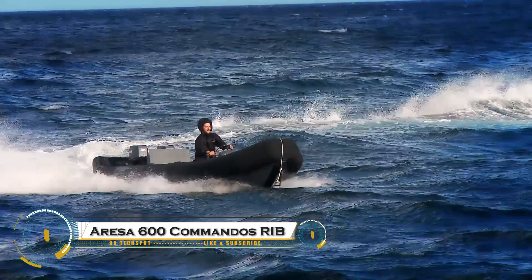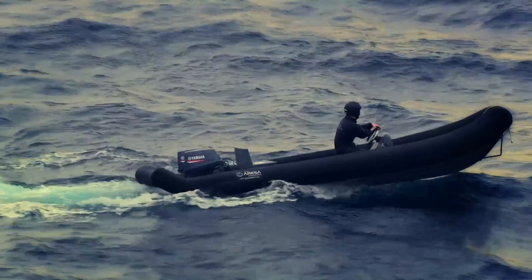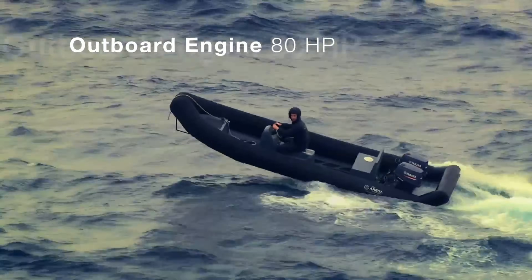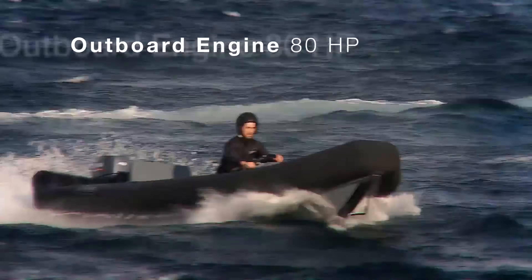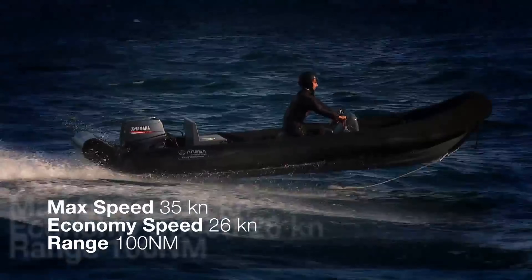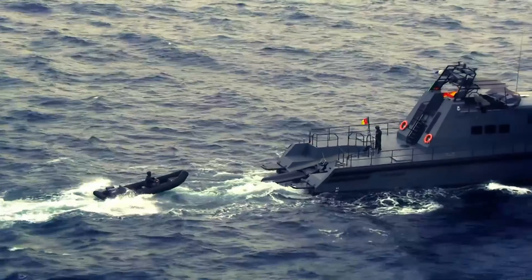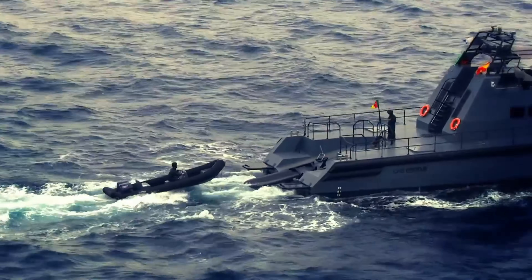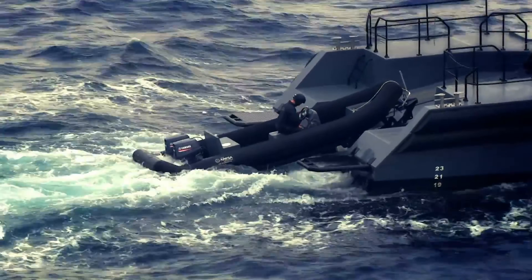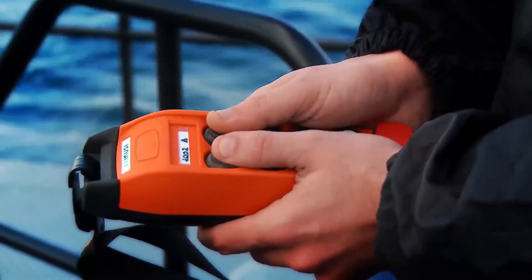The ARESA 600 Commandos RIB is a high-speed, tactical rigid inflatable boat designed for special forces, maritime security, and rapid response missions. Built by ARESA Shipyard, this six-meter vessel offers agility, durability, and stealth in high-risk environments. Its reinforced hull and inflatable collar provide stability and buoyancy, even in rough waters. Powered by high-performance outboard engines, it delivers exceptional speed and maneuverability for coastal and open-sea operations.